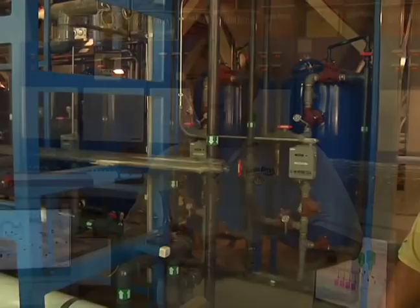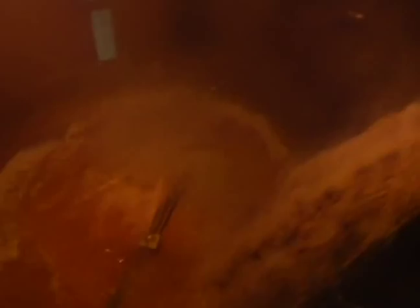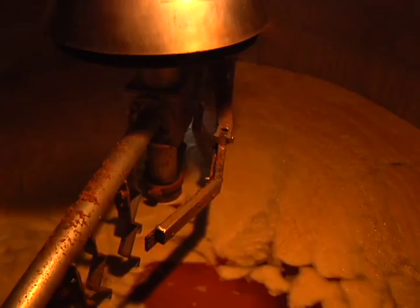Let me show you how we brew our authentic German style beers. The malt is ground up and mixed with warm water — this is called the mash. The mash is heated up and the complex starch is naturally converted into simple sugars. The mash is then pumped into a sieve-bottom vessel called the lauter tun, and the sweet extract called wort is separated from the malt husks. The wort is pumped into the brew kettle and brought to a boil — this is when the hops are added.